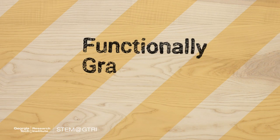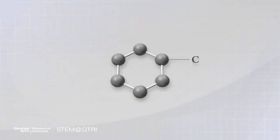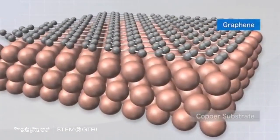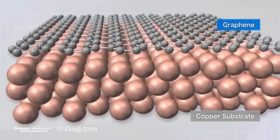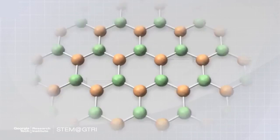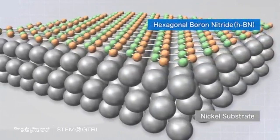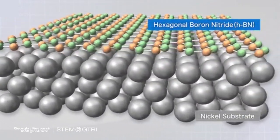One area I'm looking into is functionally graded materials, where materials can change as they go throughout the part. Potentially on one side of the part you have a very stiff material, and on the other side you have a soft material, with a smooth transition in between. These are things you're not able to achieve with traditional machining or manufacturing operations.